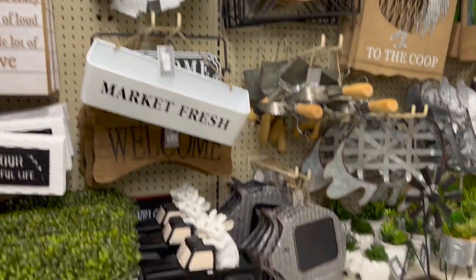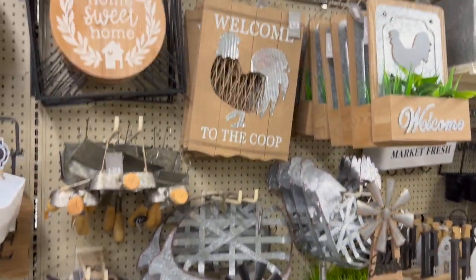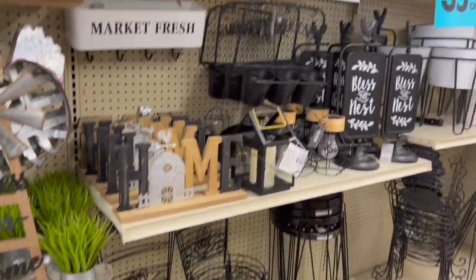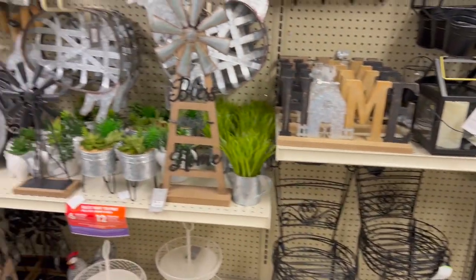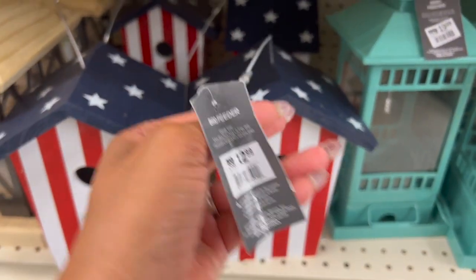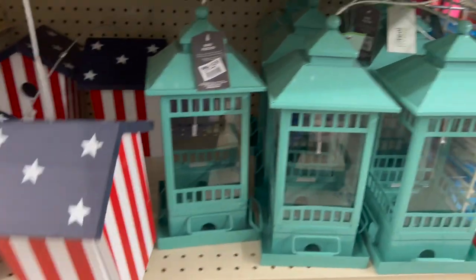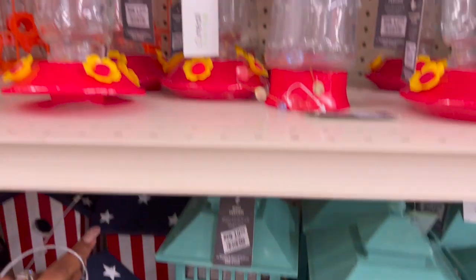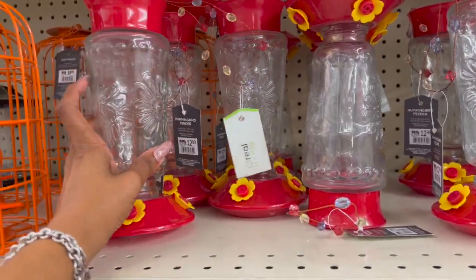A lot of items we've already seen in previous walkthroughs — I'll briefly show you so you get an idea of what's at the store right now. Honestly, a lot of it is gone, so the sale is going on and items are selling — great for Big Lots! Look at how cute the bird feeders and birdhouses are — a red, white, and blue birdhouse for $12.99.